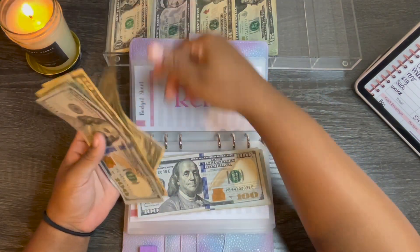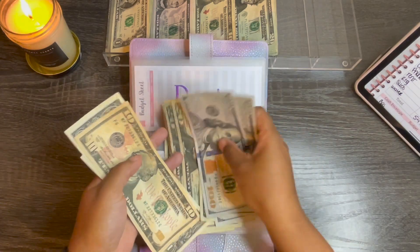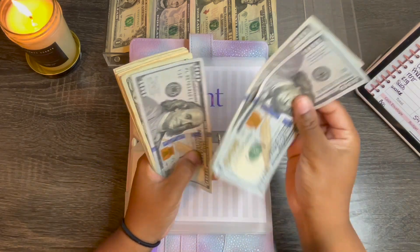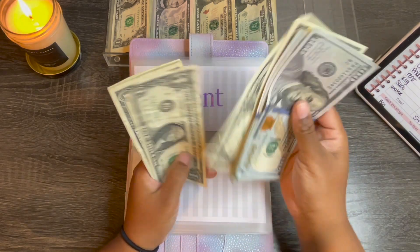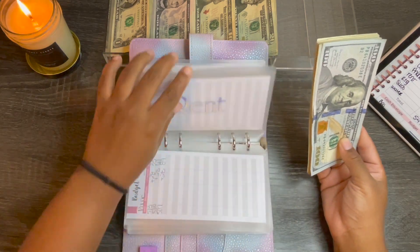Rent is getting $132. So for rent I now have $300, $20, $40, $60, $70, $80, $90, $91-99. So $399.